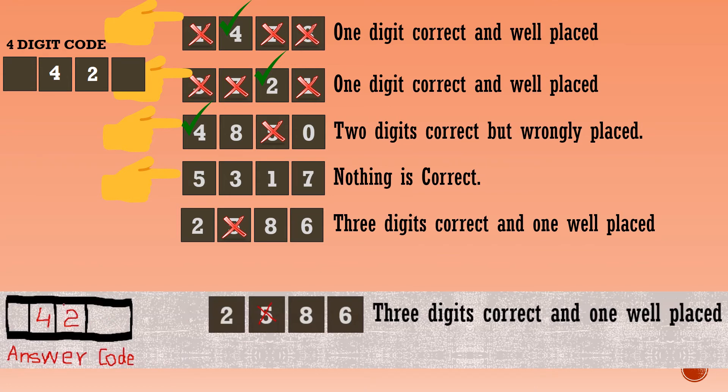Let's find the ones place and thousands place digit. The last line clue says three digits correct and one well-placed. The three correct digits are 2, 8, and 6. The well-placed digit has to be in the ones place or thousands place. Since 2 is already in the tens place, it can't be the well-placed one here. So the well-placed digit has to be 6, which is in the ones place.